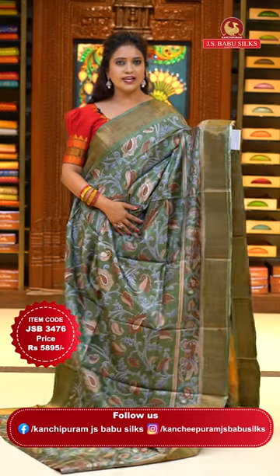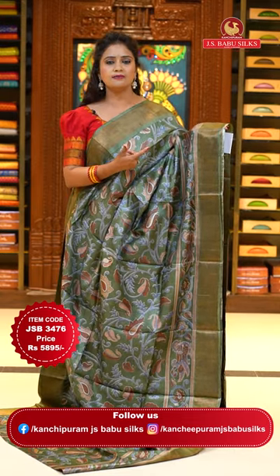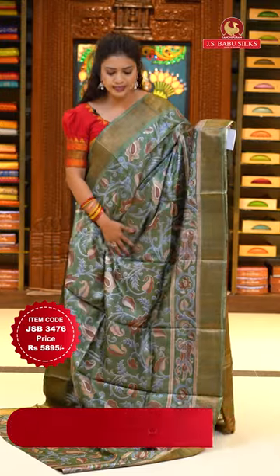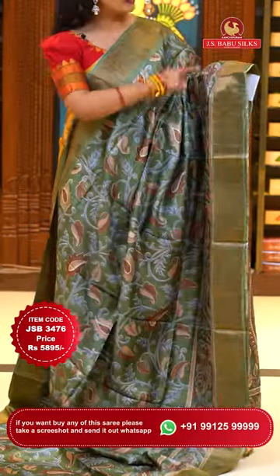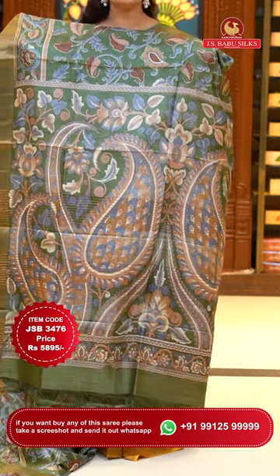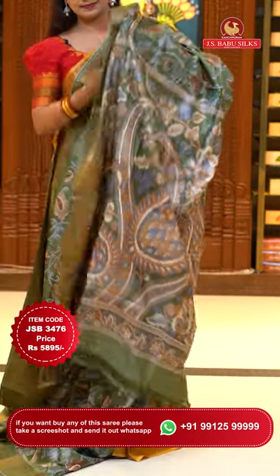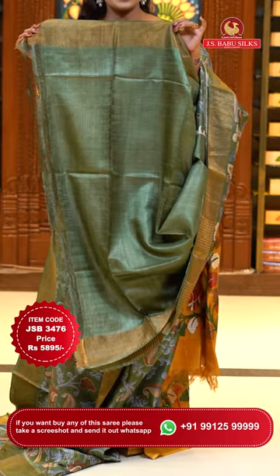A lovely olive green color in a darker shade — same pattern, different color. Body goes by a digital floral print. Lower half with kalamkari style print. Either side borders are khadi. Pallu with kalamkari printed pallu and zari lines. Blouse is self plain with khadi border. Sari code JSB3476 and the price 5,895 rupees only.